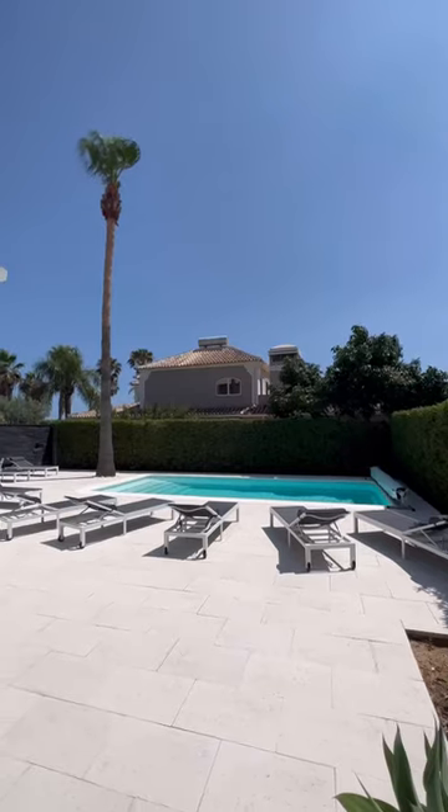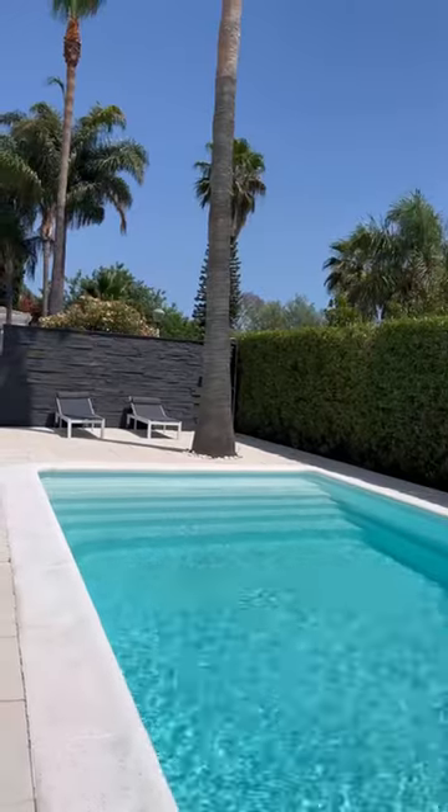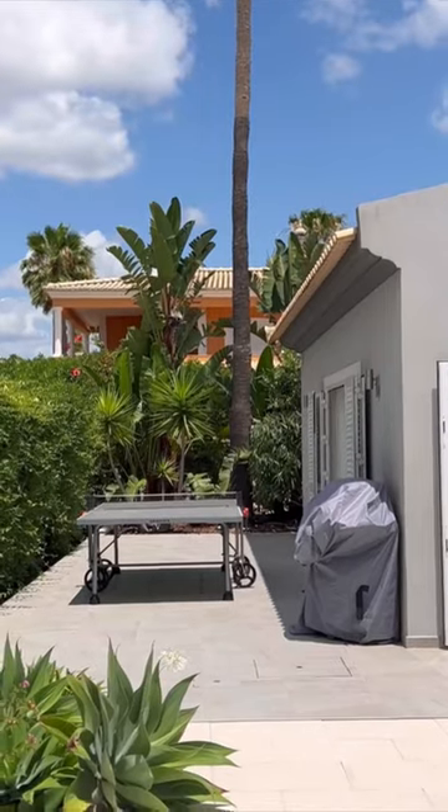Ample space for guests to sit around the pool, barbecue area, table tennis — an amazing four bedroom en suite villa.